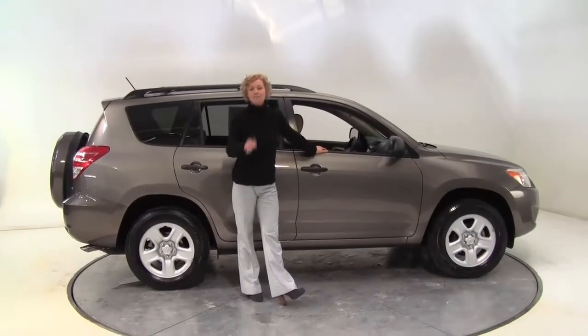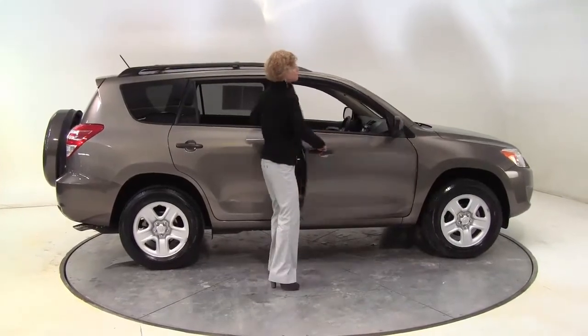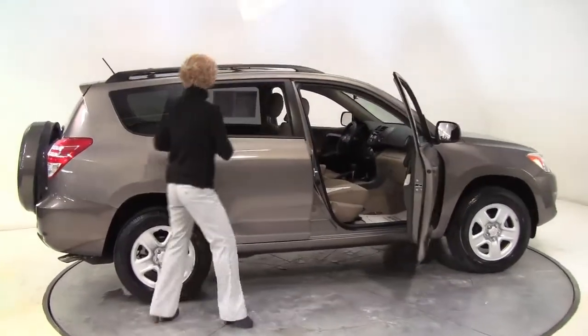Hello there, Wise Buyers. This is Erin coming to you one more time from Feldman Nissan, Bloomington, Minnesota with a 2011 Toyota RAV4.